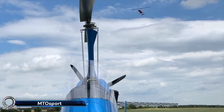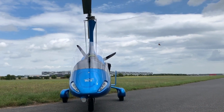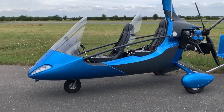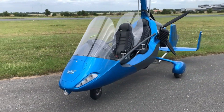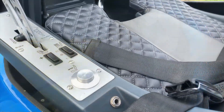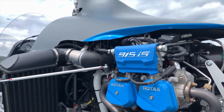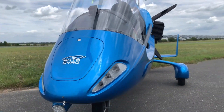The Autogyro MT Osport — a versatile and high-performance gyrocopter that combines cutting-edge German engineering with exceptional functionality and comfort. This aircraft features an open cockpit configuration, providing an exhilarating and boundless flying experience. Powered by the reliable Rotax 915 IS engine, the MT Osport delivers impressive speed and efficiency, with a cruise speed of 55 to 110 mph and a maximum speed of 120 mph. Its ergonomic design includes adjustable rudder pedals, a heated seat with lumbar support, and a spacious cabin, ensuring a comfortable flight.